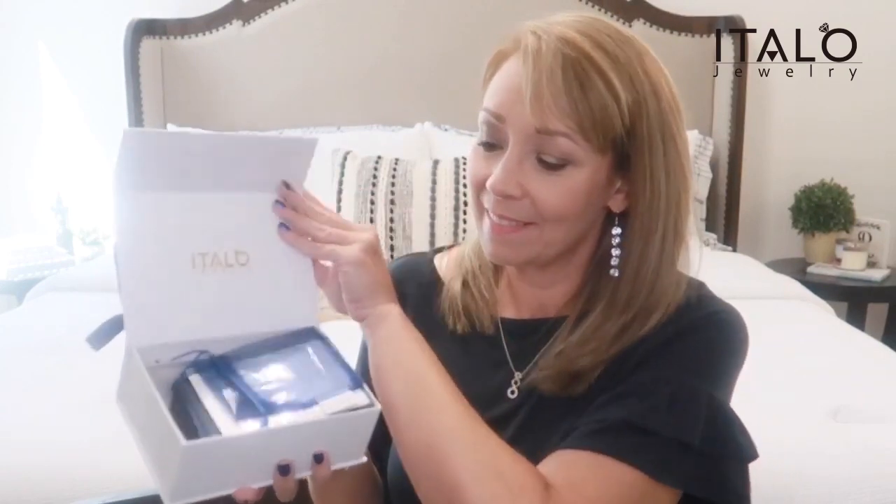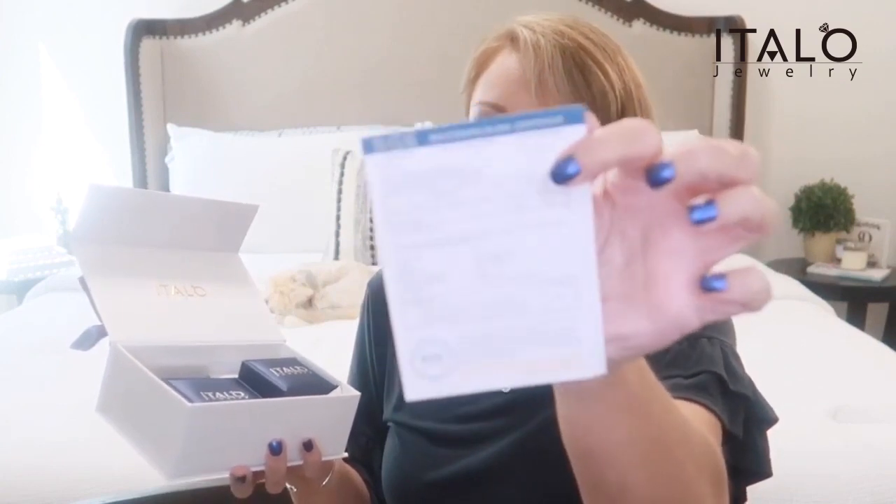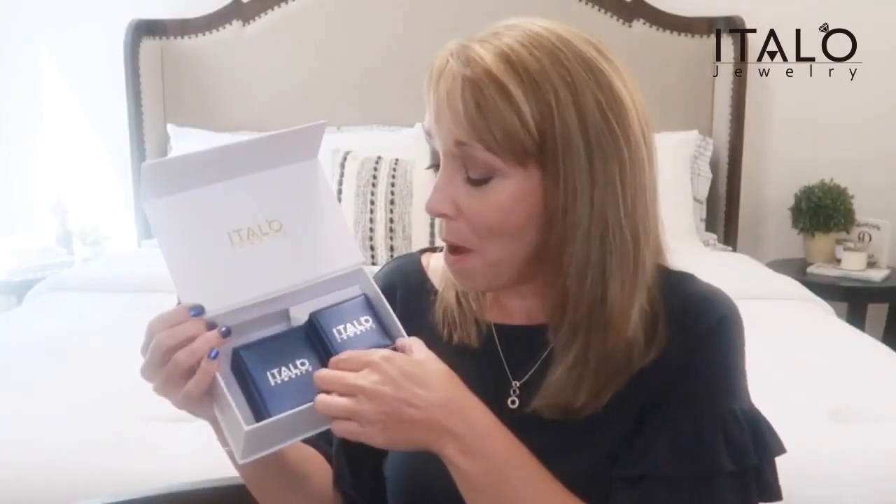Here's the second box. These are so beautiful, I can't even imagine what we have inside here. Let's find out. So again, we have our organza bag, cleaning cloth, warranty, return, and care cards. Also our 925 certification. There are two boxes in here, guys — so I got three pieces total. I'm so excited. Let's start with the small box, because amazing things come in small packages, right?